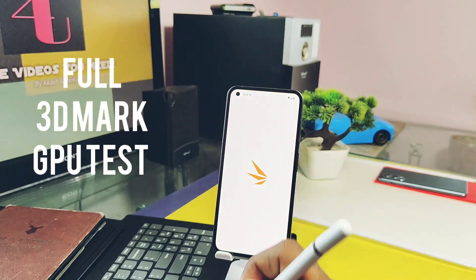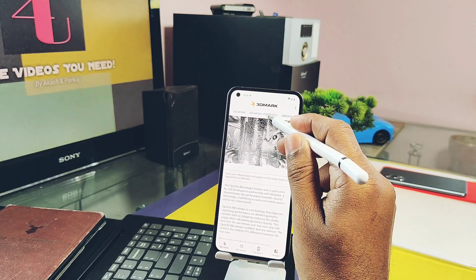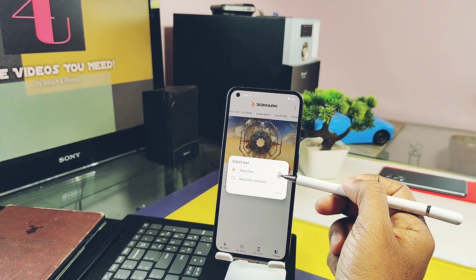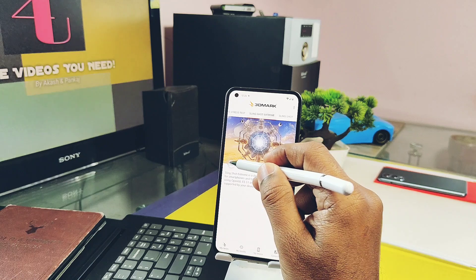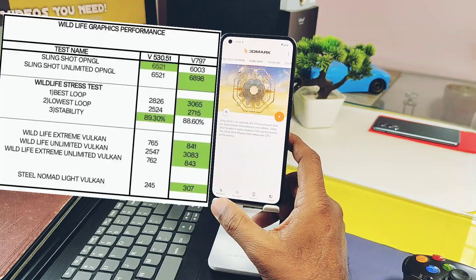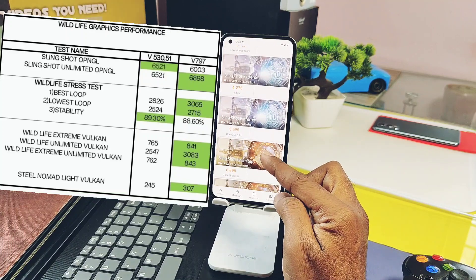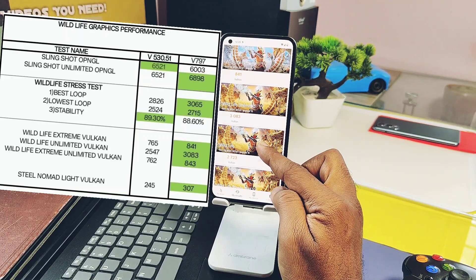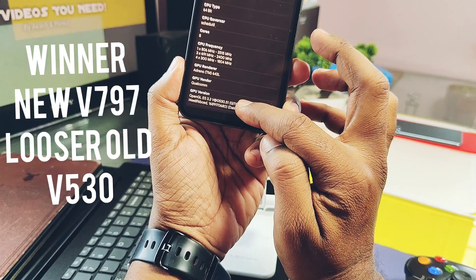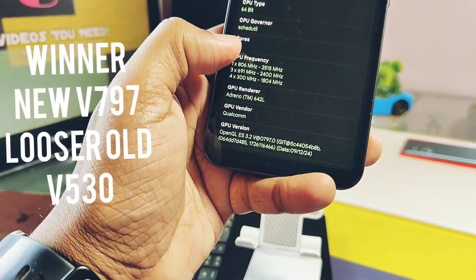3DMark is the most powerful graphics testing application, offering a wide range of tests for both Vulkan and OpenGL APIs. The first two tests were not compatible with the Nothing Phone 1, but Slingshot, Wildlife, and the newly added Steel Nomad tests are available. I ran all tests with the old v530 and new v797 drivers. Green highlights in the chart show the higher-scoring driver. The new v797 outperformed in seven different graphics tests, while the older driver only outperformed in two. Clear winner: new driver version v797.